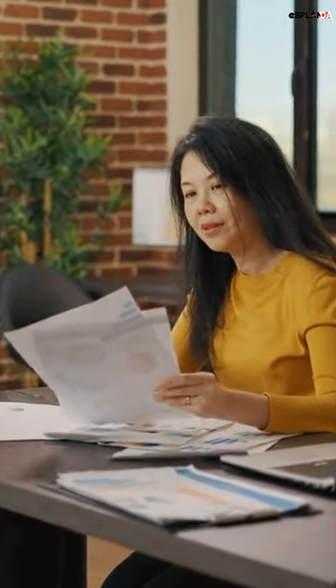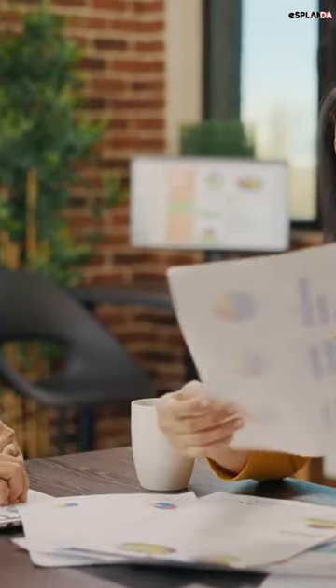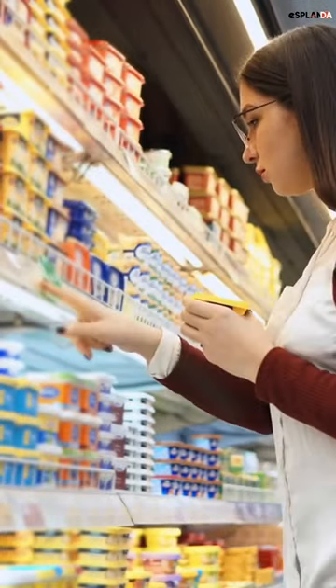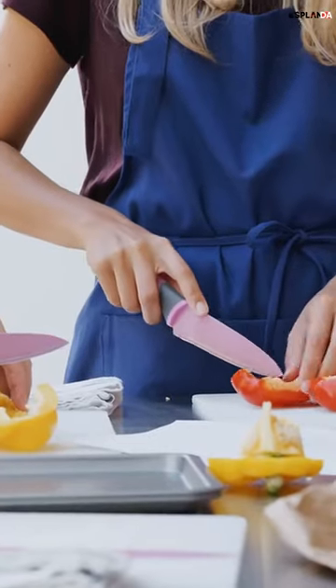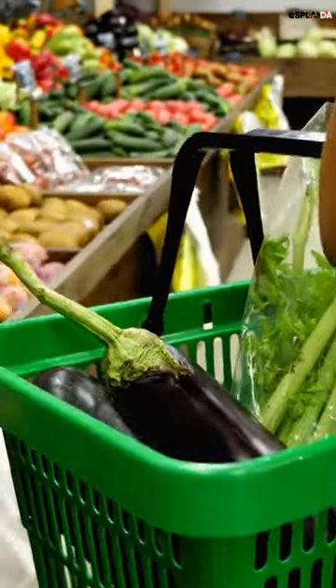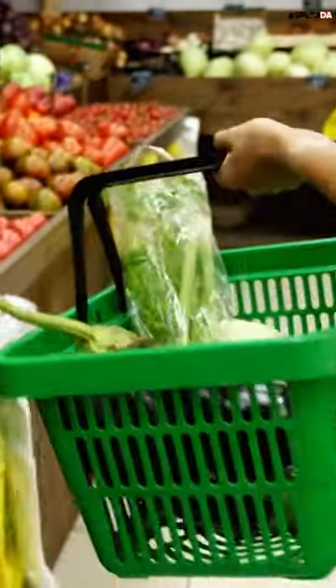Are you looking for ways to attract more customers to your grocery store? In this video, we'll share 10 creative marketing ideas that can help you stand out from the competition and increase your sales. Welcome to our video on 10 creative marketing ideas for your grocery store. The first idea is in-store events — this can be anything from a cooking demonstration to a wine tasting. In-store events are a great way to showcase your products and give customers a reason to come to your store.